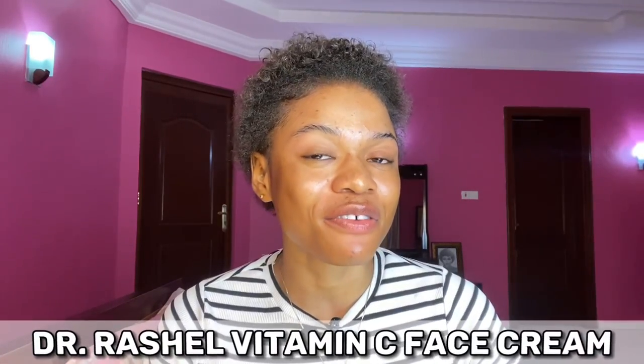Hey my loves, welcome back to my wonderful channel. It's a girl Joy, aka Miss Joe Vu. If you're new to my channel, darling, you're welcome. If you're a returning subscriber, welcome back to another video. Today's video, according to the title, we are going to be talking about Dr. Rachel Vitamin C face cream.